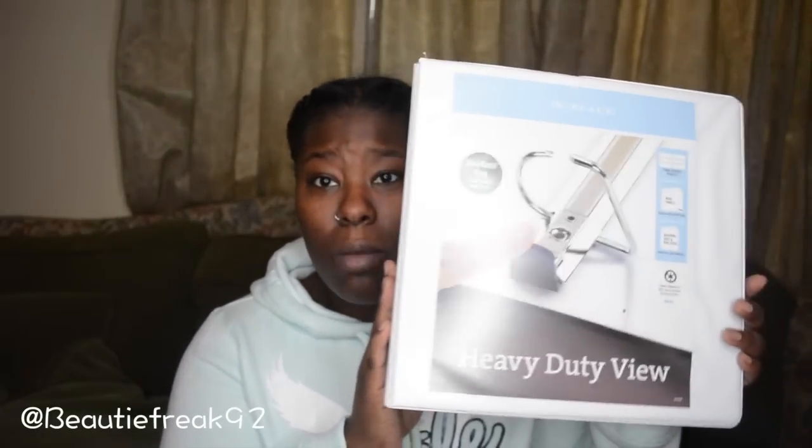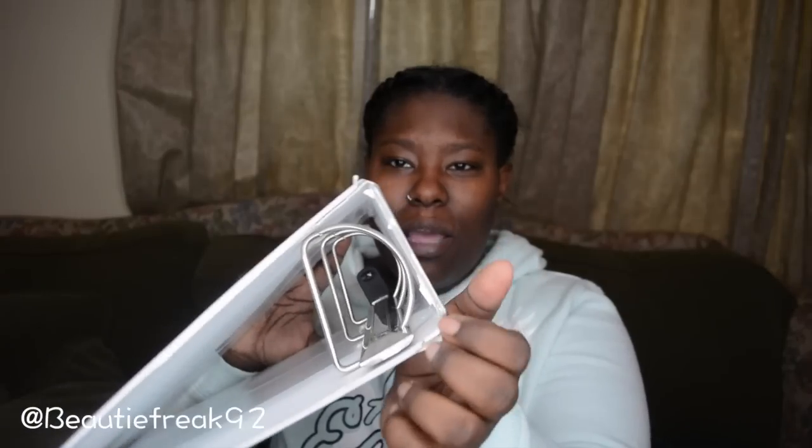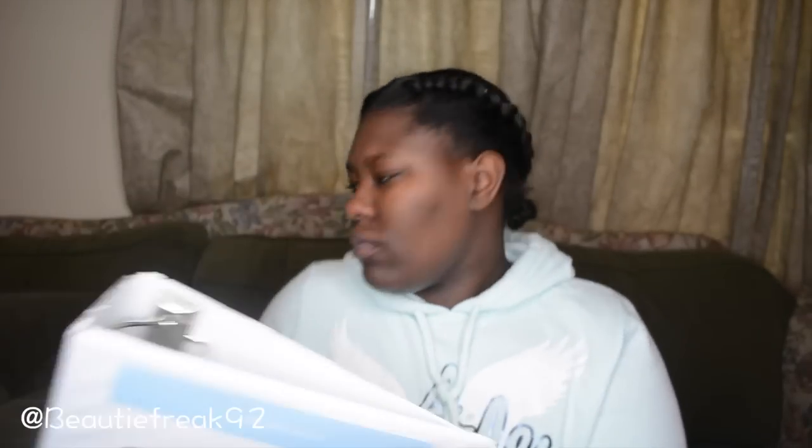From an office supply store — it might be Office Depot — I found this really big binder. My mom said these usually retail for about 50 dollars. I'm starting school next week so this will come in handy. They threw it away because the top is slightly damaged.